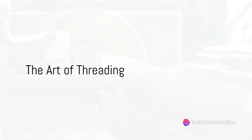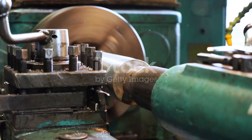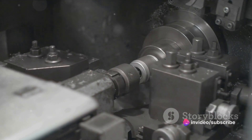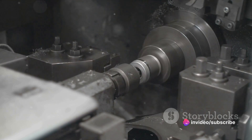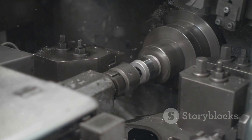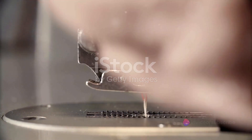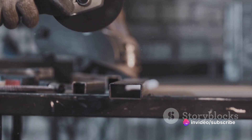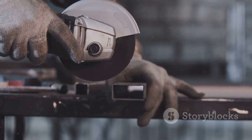A screw isn't a screw without its threads, but how do these intricate spirals come to be? The answer lies in the art of threading. This is where the blank's body is skillfully manipulated to create the threads — the spirals that make a screw a screw. The threading process is a marvel of mechanical engineering, where the blank's body is cut or rolled to create the threads. This can be done in a couple of ways, each resulting in different types of screws. Let's dive into the two main methods: cutting and rolling.